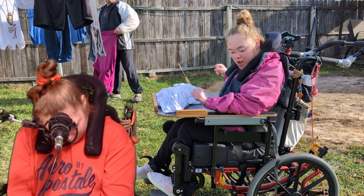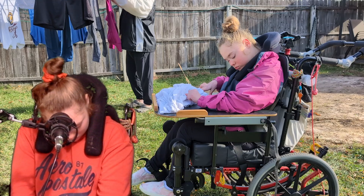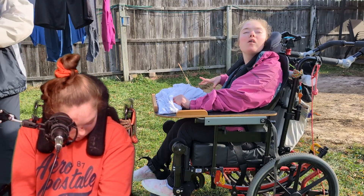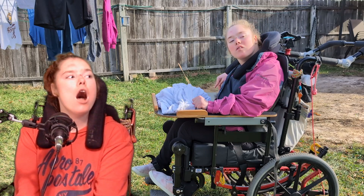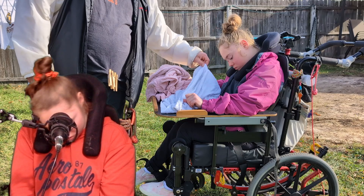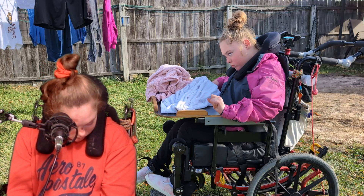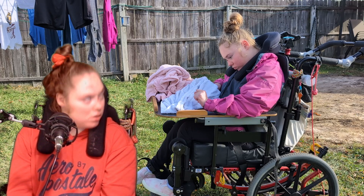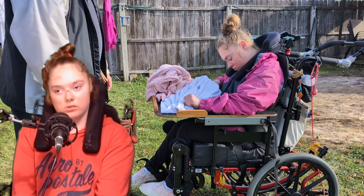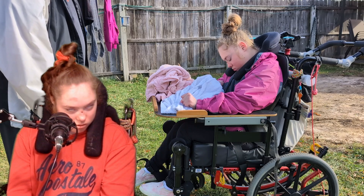Christina, do you have any thoughts you'd like to share? Judging by the weather and the time of year, we'll probably have to take the clothesline down and pack it away in the garage for next year. How nice and sunny it is today — we've had cloudy skies for a week, I could really go for some sunshine. How about you?